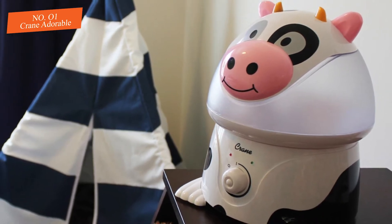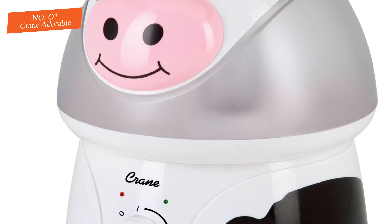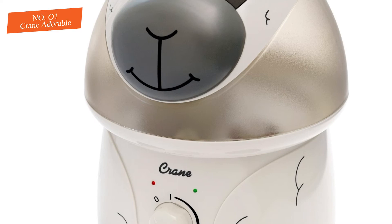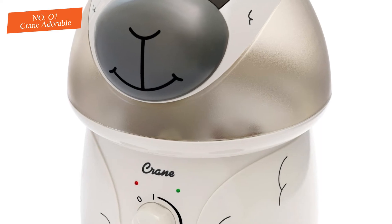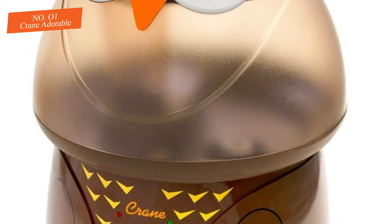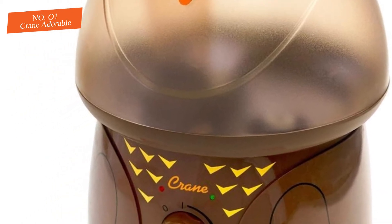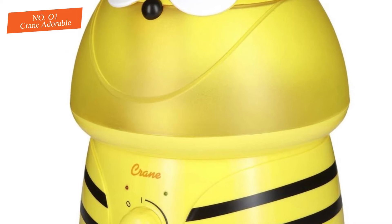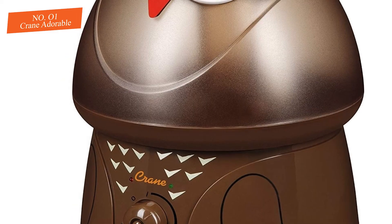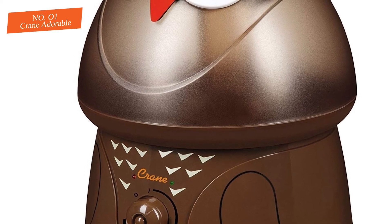The tank of the Adorable has a small opening and has trouble standing on its own to fill. It can be harder to clean if you don't have the right tools, and a bottle brush couldn't reach the far end of the tank. The Adorable also lacks features beyond variable mist control with a single knob, and it has an inner light that is always on if the unit is in use. However, if cute is what you want, it is hard to find anything cuter than the Adorable, and tests show it is more effective and quieter than the competition.